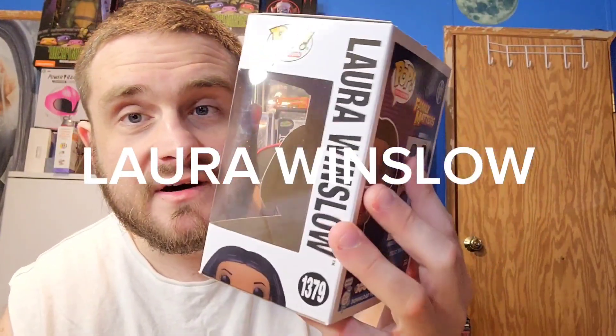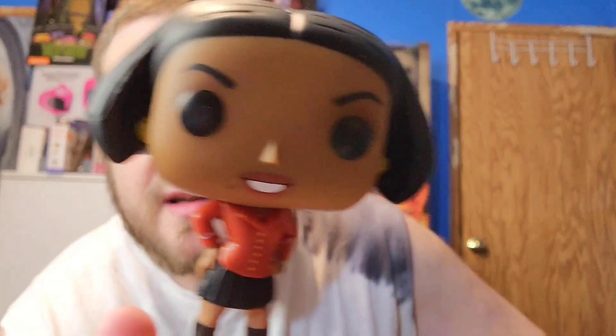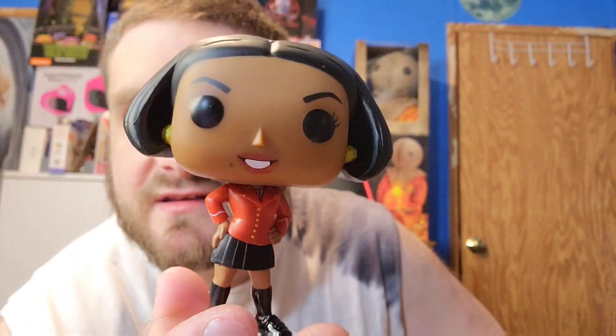We have a bonus but first let's do Laura Winslow first. Here she is — her head's pretty heavy. Up close and personal, she has a stand. She's got a little freckle on her face, and yeah, she does look pretty nice. Her hair is nice and smooth. The details on this are pretty cool, I do like this a lot. Laura Winslow, everyone — her favorite word on the show is 'no' because she says no to Steve Urkel a lot.